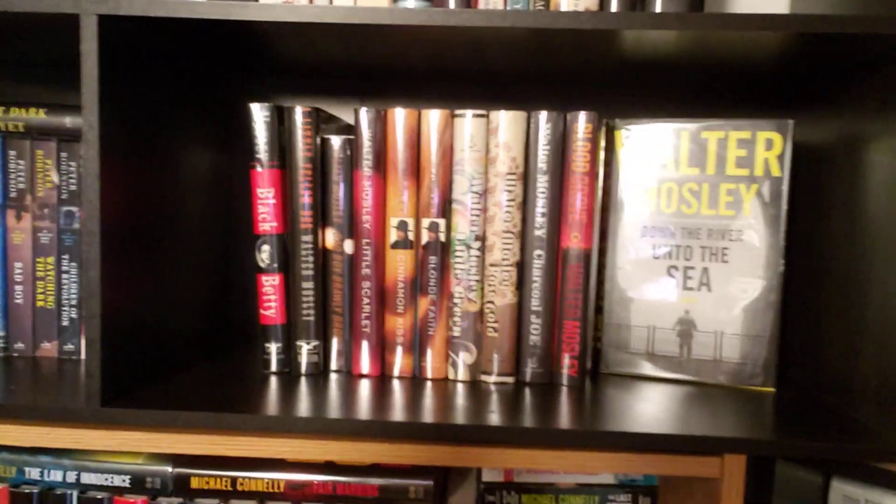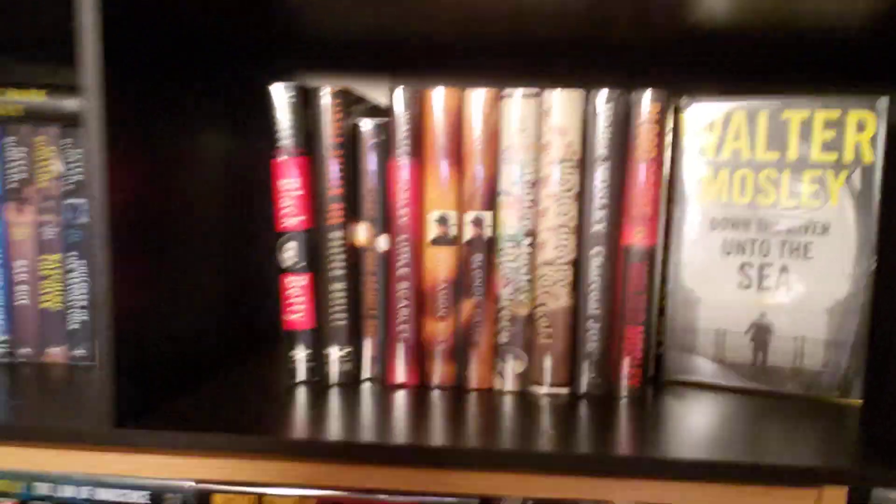As we move on from book three to the rest of the series — I have the entire Easy Rollins series up here on my shelf — the covers and the graphic design do change significantly as the series moves on.